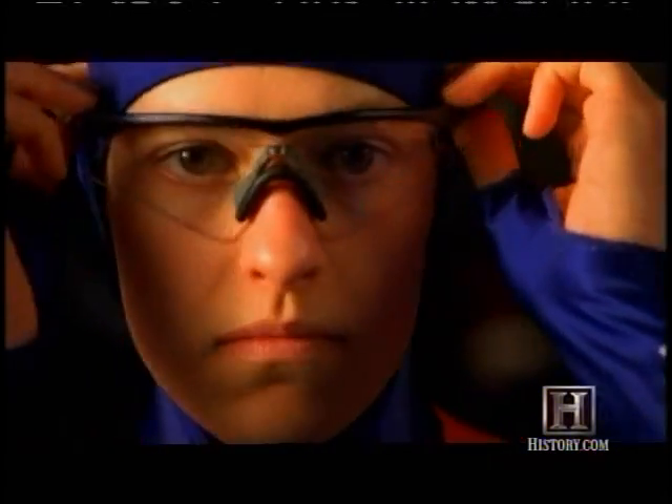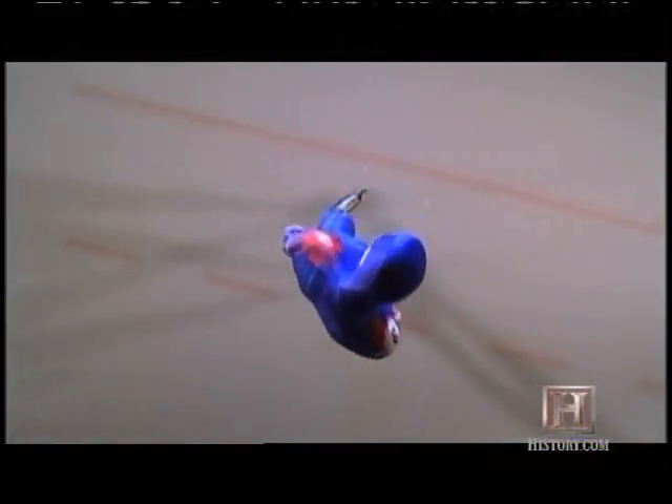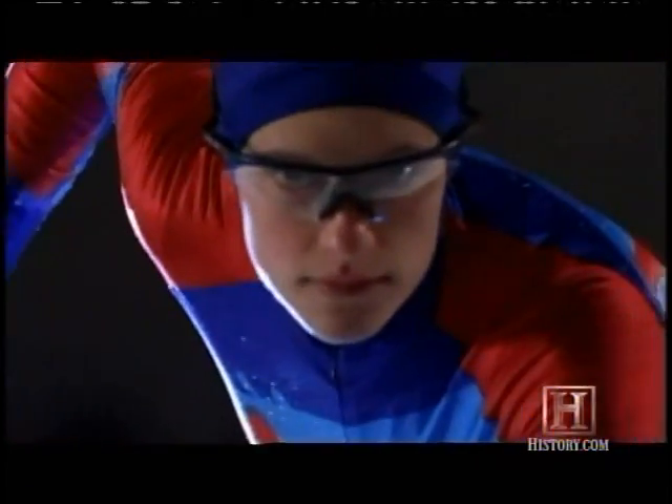Whether a rink is designed for hockey or speed skating, the ongoing challenge is keeping the surface cold, hard, and above all... fast.